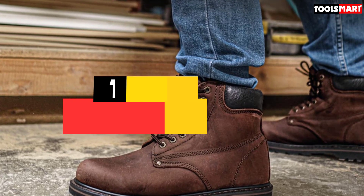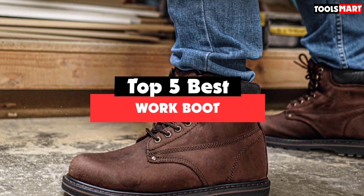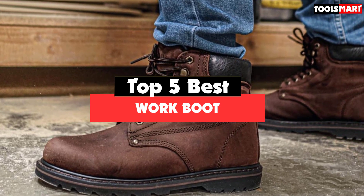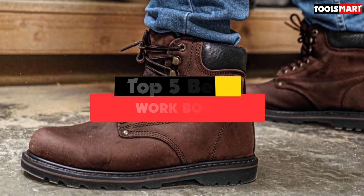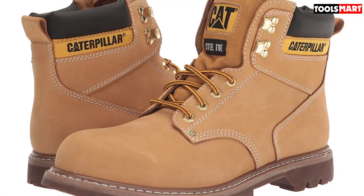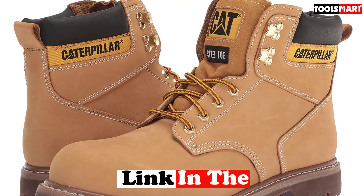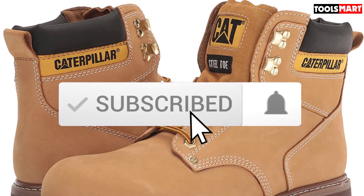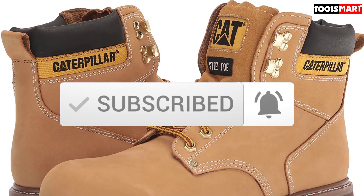Are you looking for the best work boot in your budget? In today's video we break down the top 5 best work boots available on the market. This list is based on price, quality, durability and more. To find out more information about these products, check out the description below, and make sure you subscribe for more reviews. Let's get started.